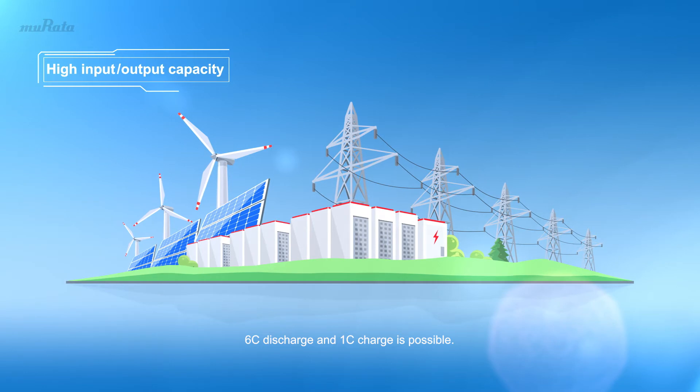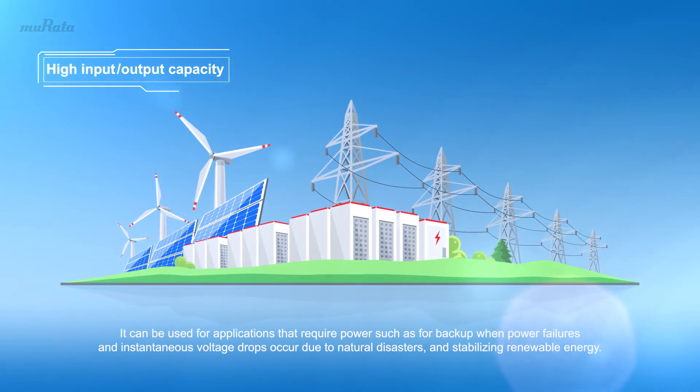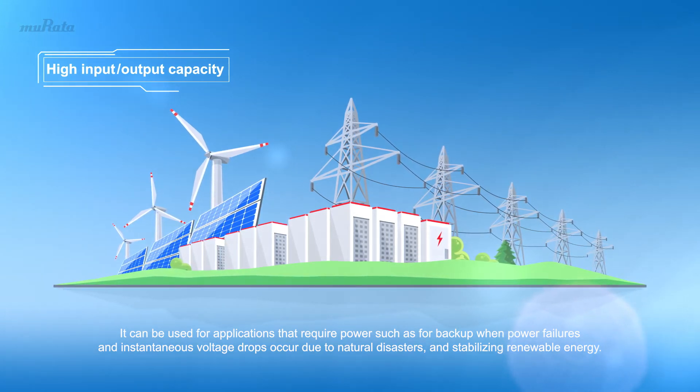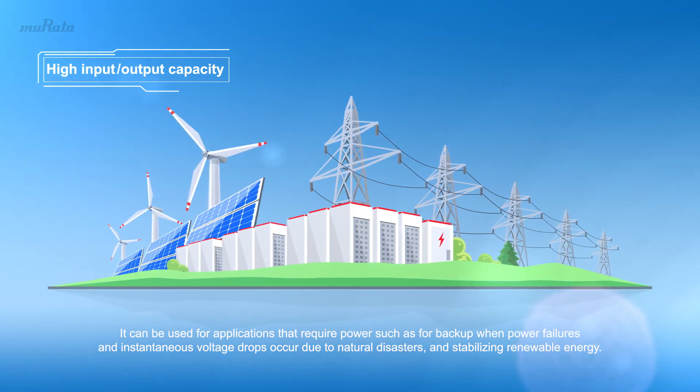6C discharge and 1C charge is possible. It can be used for applications that require power, such as for backup when power failures and instantaneous voltage drops occur due to natural disasters, and for stabilizing renewable energy.